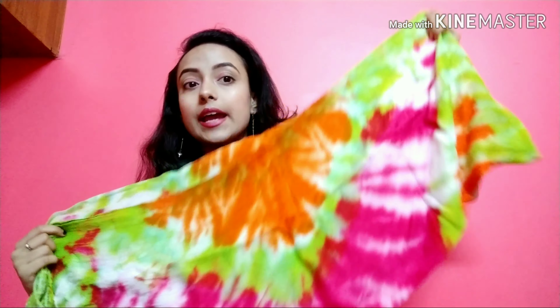Then I have this multicolor shawl. This is a really beautiful shawl, I really like this one, and its price is just Rs. 100.